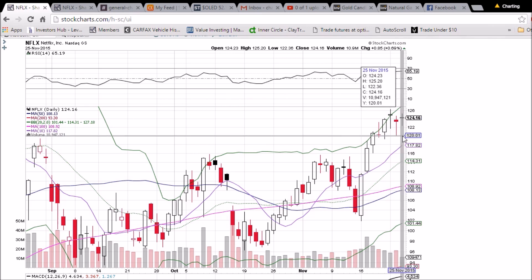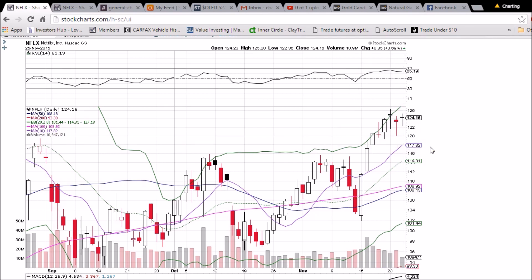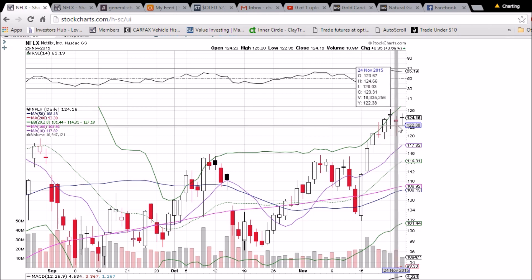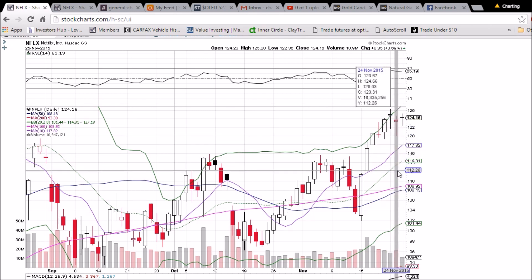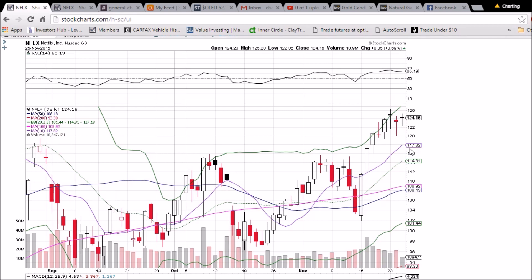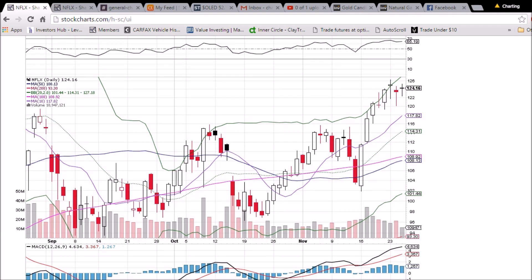We'll see how low we drop. 120 is established support — we've had three candlesticks bounce off that level. After that, the 10-day moving average is at 117.82. One good thing for the bulls is that while they trade sideways in this indecision period, each day the 10-day and 20-day moving averages creep higher and higher as support. So we'll be watching for a red day on Friday; if it happens, we'll be expecting some pullback.